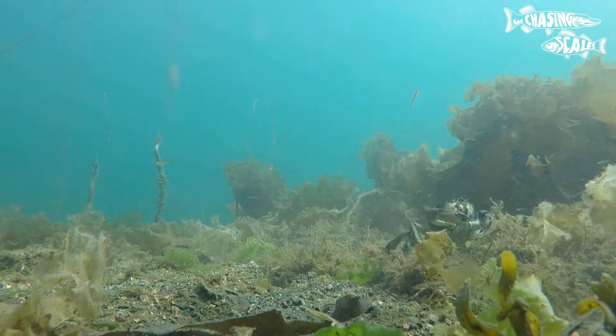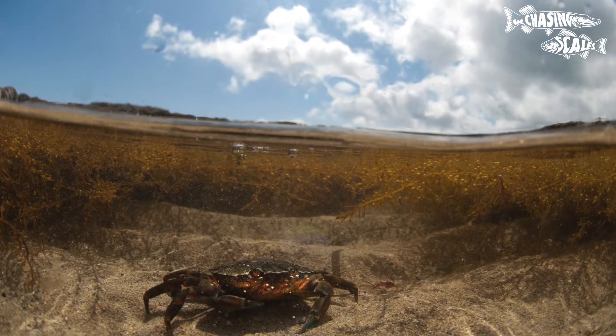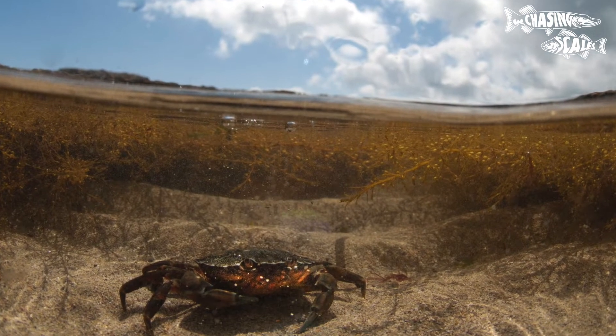They're commonly found in intertidal areas including rocky shores, estuaries and mudflats. Green shore crabs are adaptable and can tolerate a range of salinities.